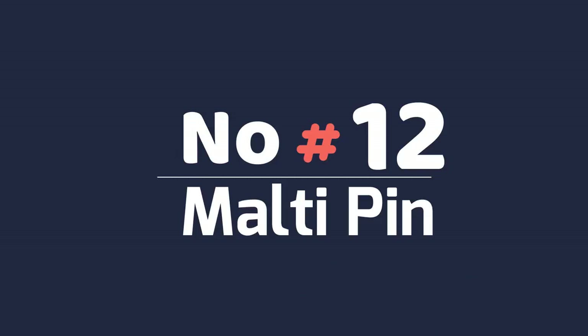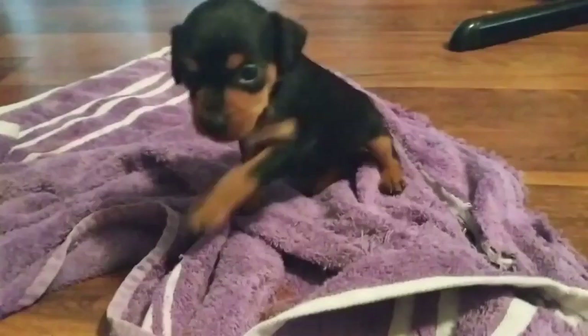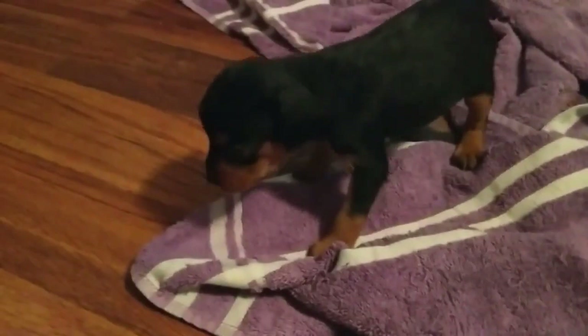Number 12: Malti Pin. The Malti Pin, sometimes called a Maltese Pin, is a mix of the Maltese and a miniature pinscher. This breed stands a little over a foot and can live up to 16 years. Their coat is unpredictable and depends on which parent they take after. The Malti Pin does not like to share attention with other members of the family or other pets, so they are best suited to a single owner or the elderly.